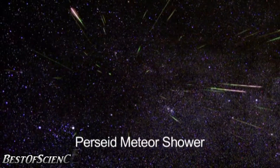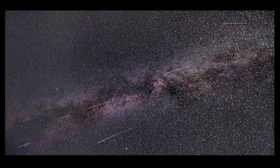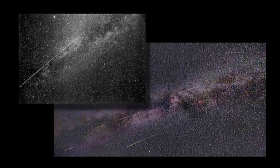The Perseid Meteor Shower. Hello and welcome. I'm Jane Houston Jones at NASA's Jet Propulsion Laboratory in Pasadena, California. If you've never seen a meteor shower, this month's Perseids are a perfect introduction.